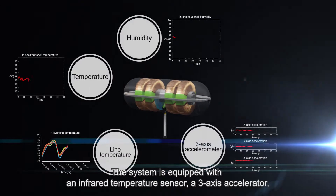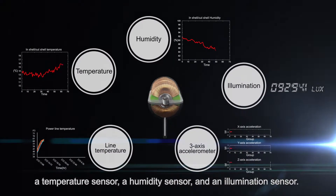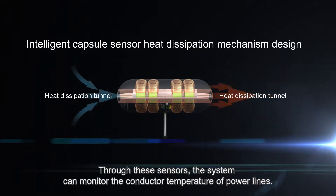The system is equipped with an infrared temperature sensor, a three-axis accelerometer, a temperature sensor, a humidity sensor, and an illumination sensor. Through these sensors, the system can monitor the conductor temperature of power lines.